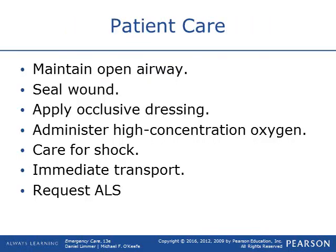For care of open chest wounds, maintain an open airway — remember head tilt-chin lift or modified jaw thrust to get that airway open. Seal the wound using an occlusive dressing or whatever you can to get it covered up. Give high flow oxygen if needed, help ventilate the patient but be very cautious. Care for shock: get them warm, get them wrapped up, get them loaded, get them transported, and request ALS backup immediately.